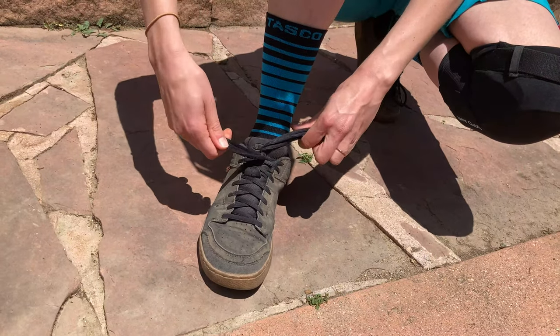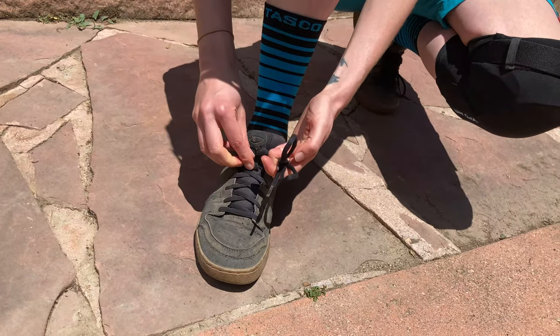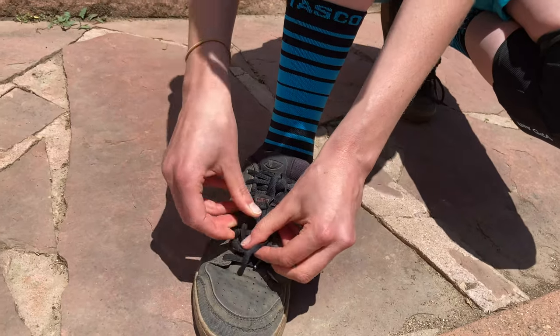The one thing that I have noticed is that the laces are extremely long. I have to double tie them — do a double knot — and then stuff them underneath this lip. Not a big deal at all. You could also just cut the laces and burn the ends to make them a little bit shorter, but so far it hasn't bothered me enough that I felt the need to do that. So while I'm not sponsored by Giro, I do absolutely love my Giro Jacket shoes and I can absolutely recommend them.